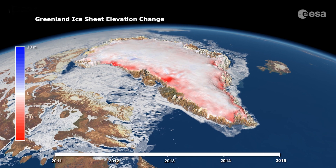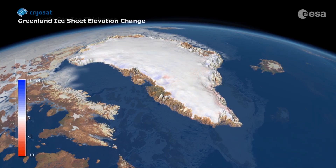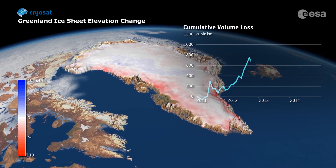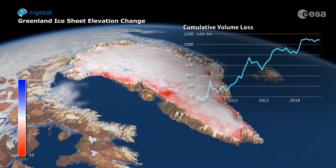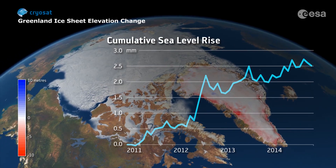But these ice sheets are sensitive to changes in our climate and rising temperatures are causing them to melt faster. Scientists use Earth-observing satellites to track the ice loss. Between 2011 and 2014, Greenland lost around 1,000 billion tonnes of ice. This corresponds to a 0.75 mm contribution to global sea level rise each year.